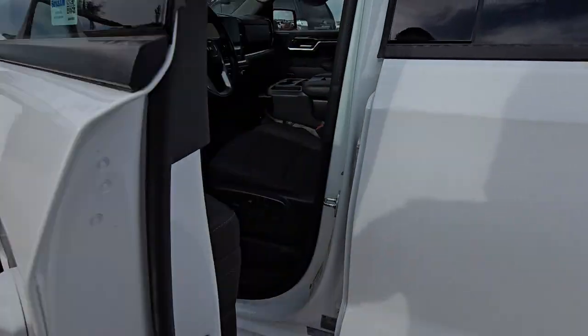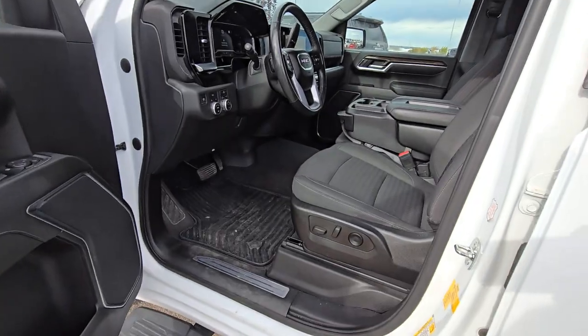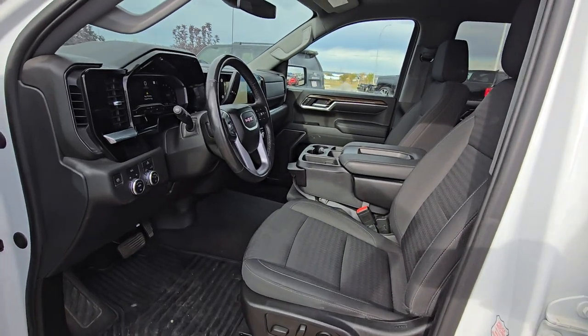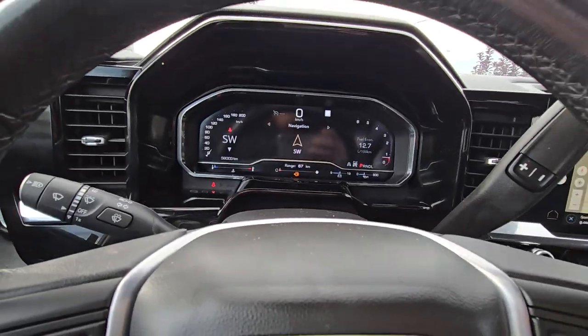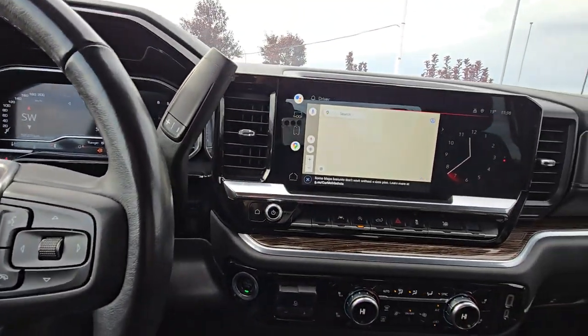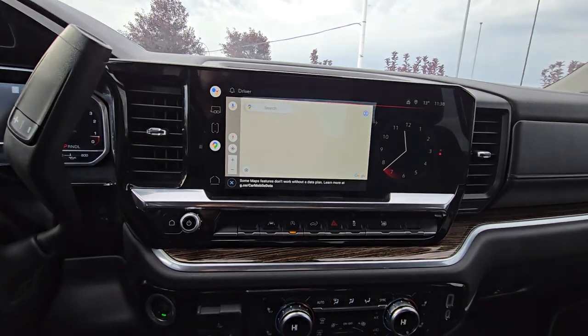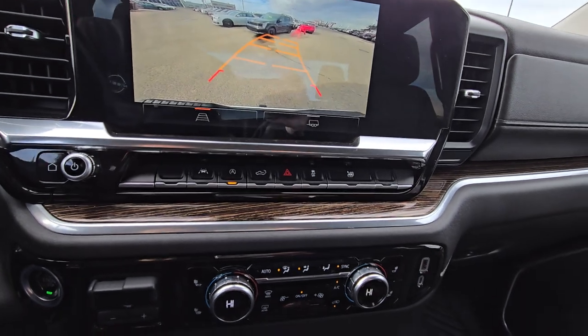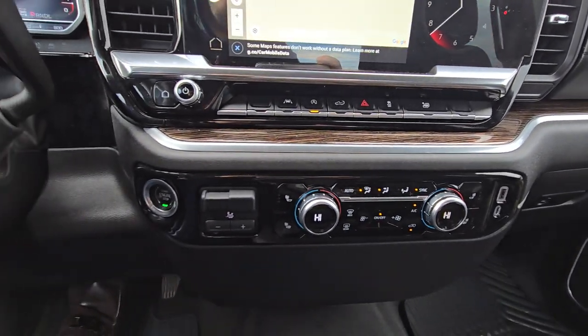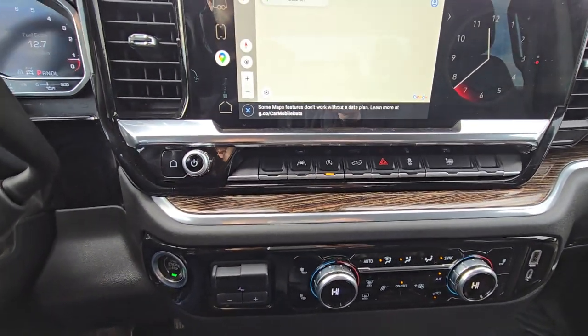Keyless entry, all power inside, drive modes, fully digital screen, Google built-in, comes with a backup camera, heated seats, dual zone climate control, and lane watch.